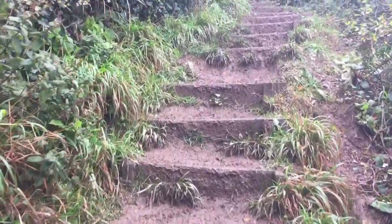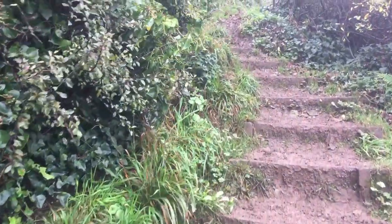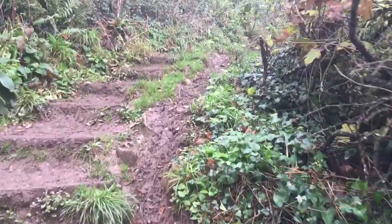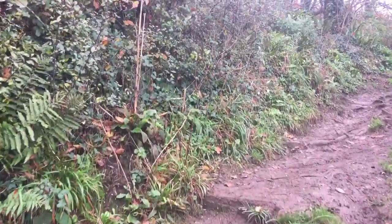Forgot about the steps! A good workout for the old thighs. Some of these steps are like the height of my knee. We made it! It's actually not very high — I'm just not really fit. Let me show you — there you go. Beautiful.